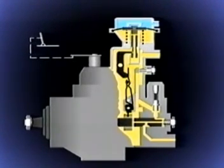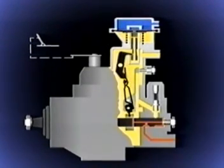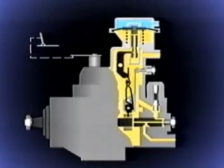But under heavy load, the boosted inlet air forces the diaphragm down and, via the linkage, the control sleeve is moved to the right. Thus, more fuel is delivered to the injectors and the engine's output is increased. When the load decreases, the turbo slows down, the boost pressure reduces and the diaphragm and control sleeve return to their normal positions.